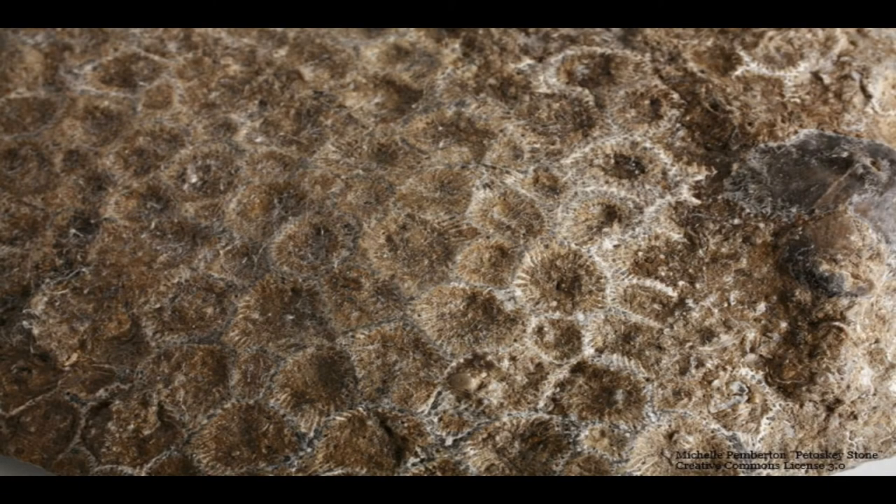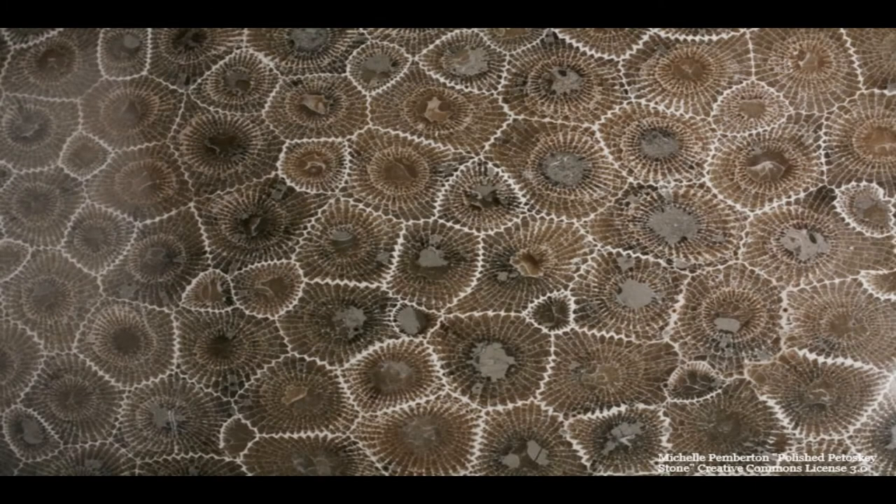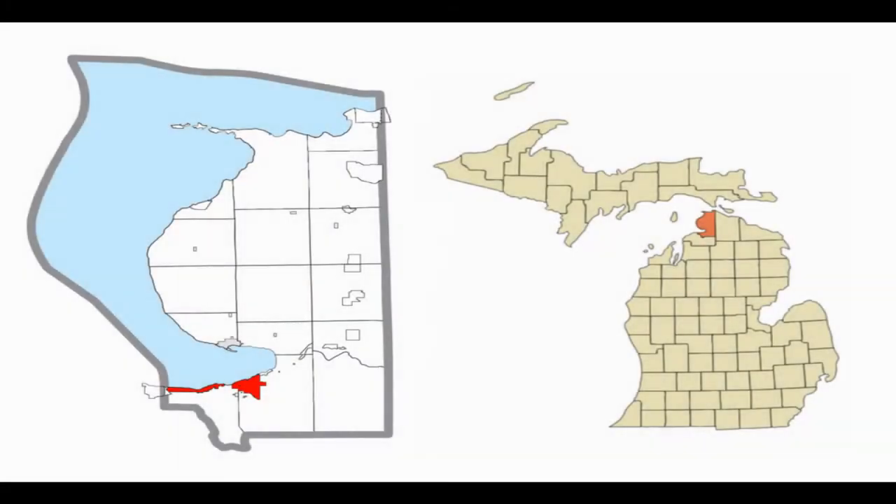After the fossilization process was completed, the sea dried up. Many, many more years after, during the Michigan Glacier period, sheets of ice ground up the fossilized bedrock into hundreds of billions of pebble-sized stones. The glaciers carried some of these stones hundreds of miles away to be found in states like Iowa, Illinois, Indiana, Ohio, Pennsylvania, and New York. However, most of these stones are found predominantly where they were created, along the northwestern Michigan shoreline from Traverse City north to Petoskey, where the stone received its name.